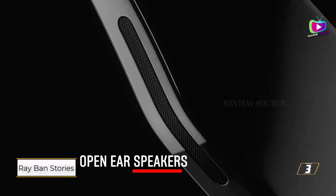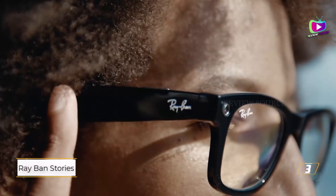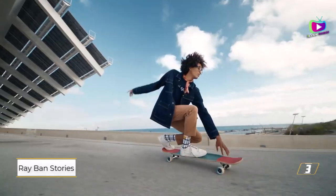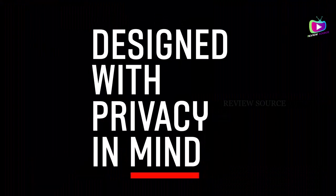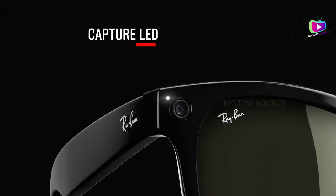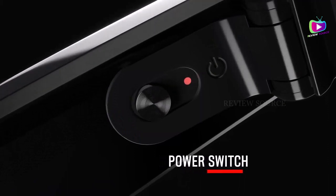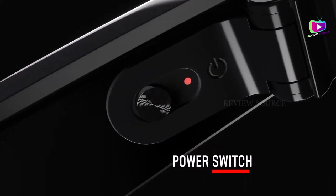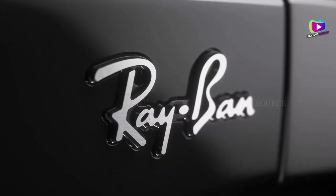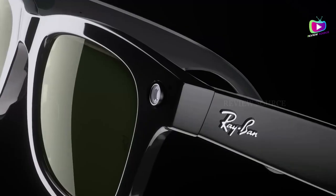With Ray-Ban Stories, you can effortlessly capture life's special moments hands-free. Equipped with dual 5MP cameras, these smart glasses automatically adjust to the surrounding light, delivering high-resolution photos and quality videos of up to 60 seconds. Whether you're exploring new places or enjoying memorable experiences, you can stay immersed in the moment while effortlessly documenting your adventures. Experience rich voice and sound quality during calls and videos with Ray-Ban Stories' discreet open-ear speakers and three built-in microphones. These innovative features capture sound from all directions, ensuring clear and crisp audio for your recordings and calls.